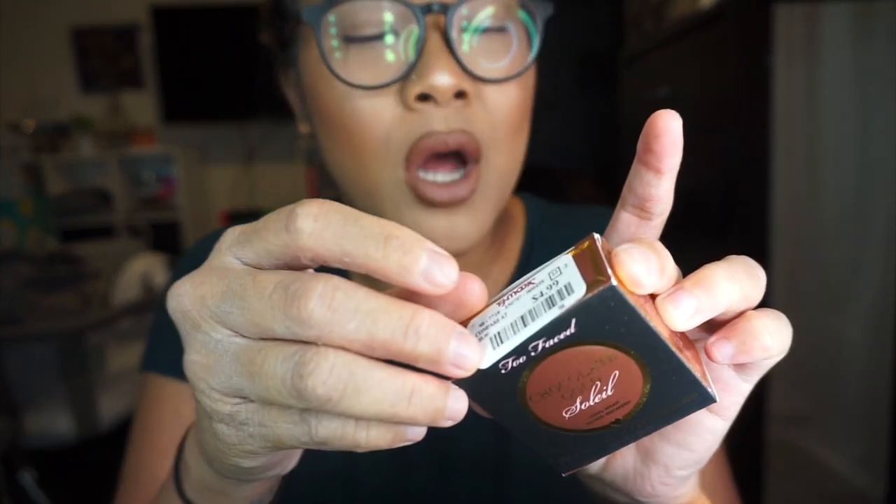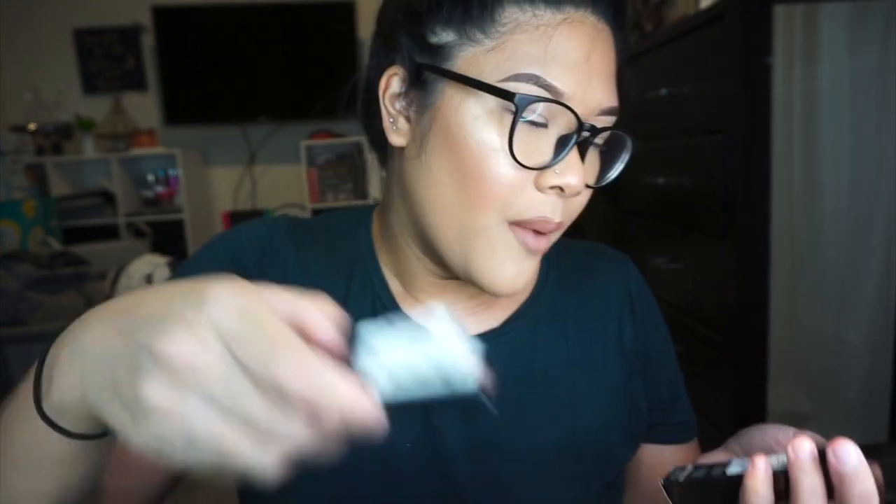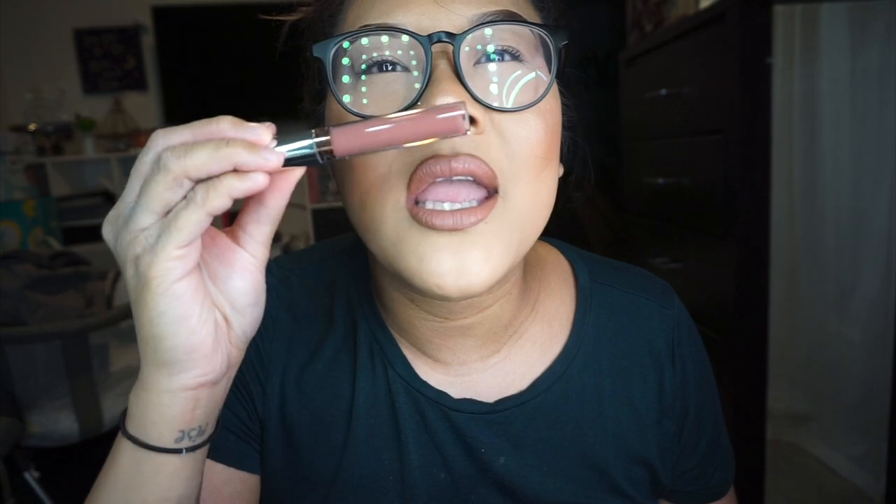I also got the Two-Faced Chocolate Gold Soleil Bronzer — it's $4.99 at TJ Maxx, travel size, super cute packaging, and it smells like chocolate just like any Two-Faced bronzer. I also picked up the BECCA Aqua Luminous Perfecting Concealer in Beige for $5.99 — I've heard really good reviews and was shocked to find BECCA at TJ Maxx. And then the Anastasia liquid lipstick in Rock Sand, a nude I didn't already own.